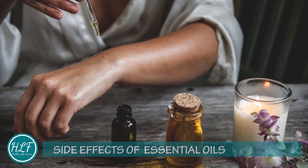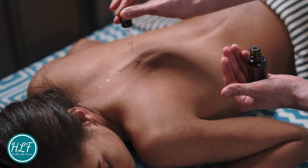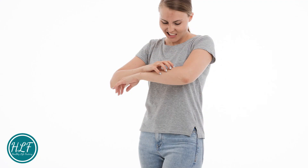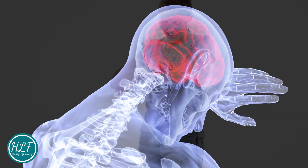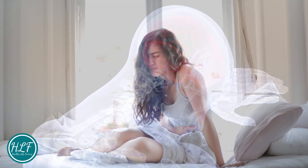Side effects of using essential oils: Users should be aware that natural products are also chemicals and can be hazardous if used in the wrong way. It is important to follow the advice of a trained professional when using essential oils. Wrong use of essential oils can cause rashes, asthma attacks, headaches, allergic reactions, skin irritation, and nausea.